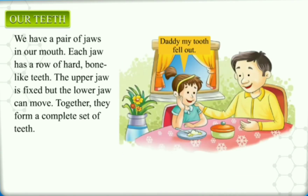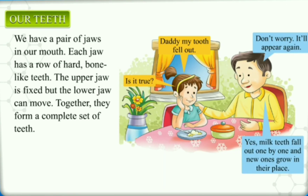A child says: 'Daddy, my tooth fell out.' The father replies: 'Don't worry, it will appear again.' The child asks: 'Is it true?' The father confirms: 'Yes, milk teeth fall out one by one and new ones grow in their place.' Now let's learn about sets of teeth.